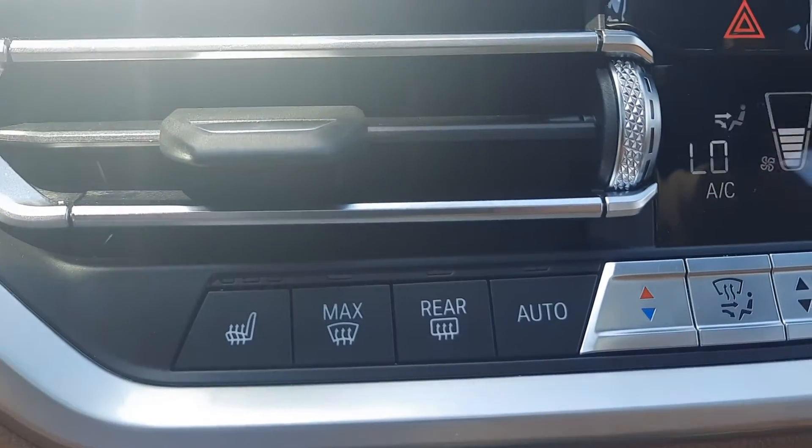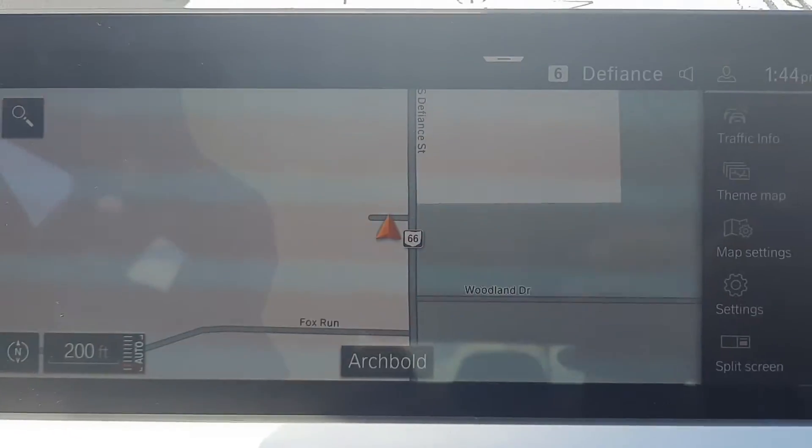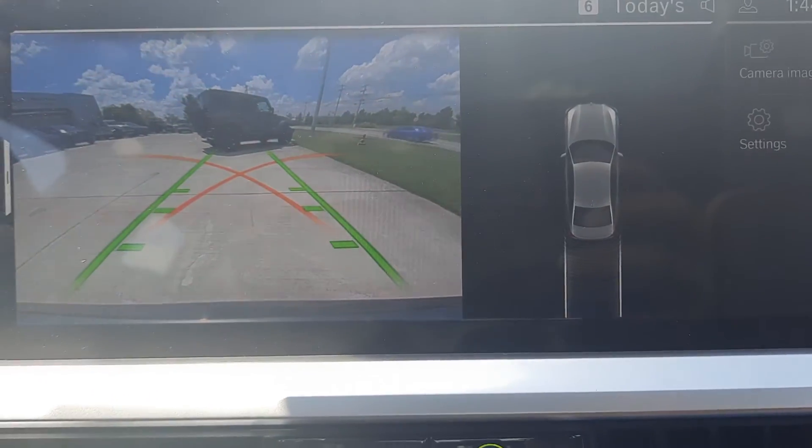This one does have heated front seats and heated steering wheel. We've got navigation and a backup camera.